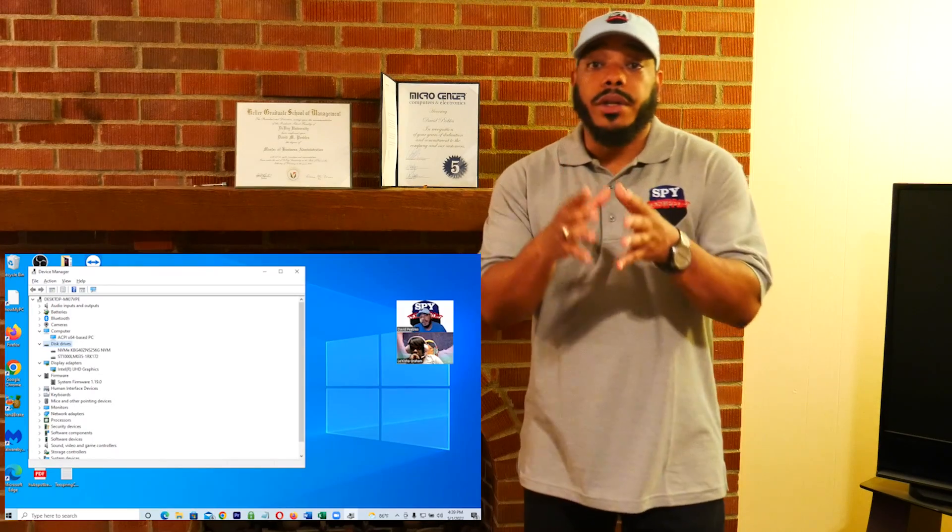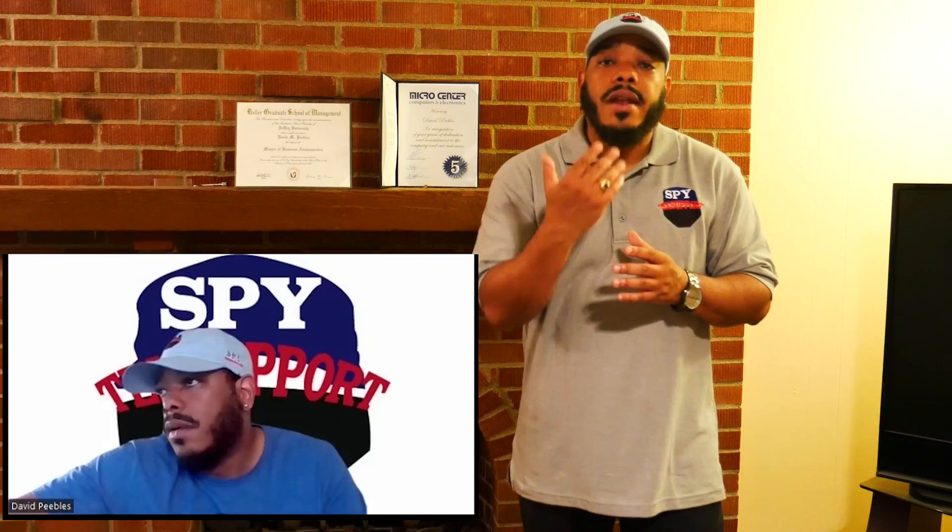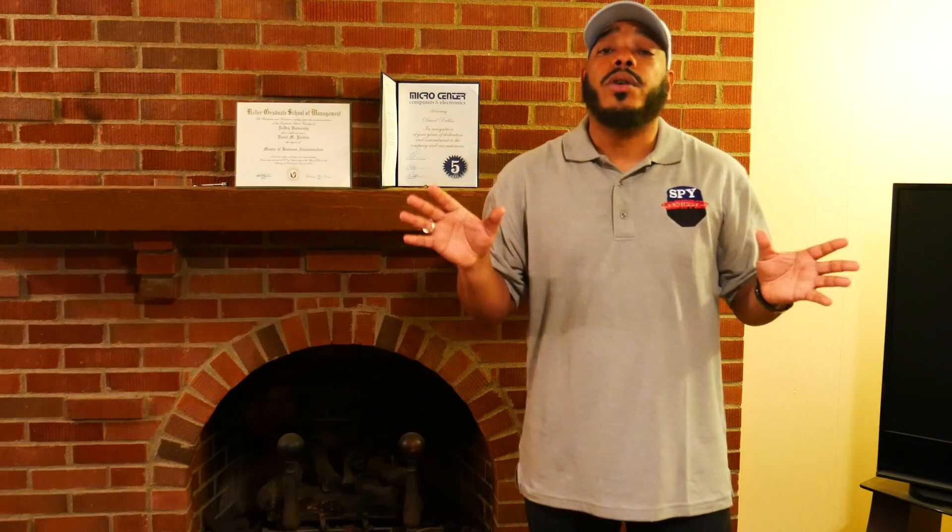Our services are done virtually, mostly on Zoom or Microsoft Teams, but preferably on Zoom. We're going to have that personal connection with you as a customer to train you on whatever computer topic you want to learn. We also have remote software — Zoho Assist — that allows us to remote into your computer, troubleshoot the issue at the same time, and train you on how to troubleshoot that issue.